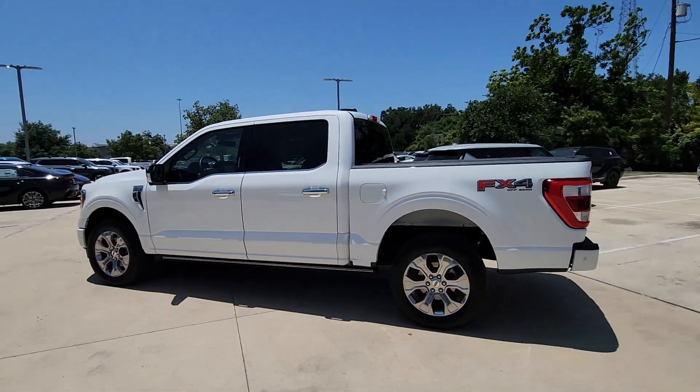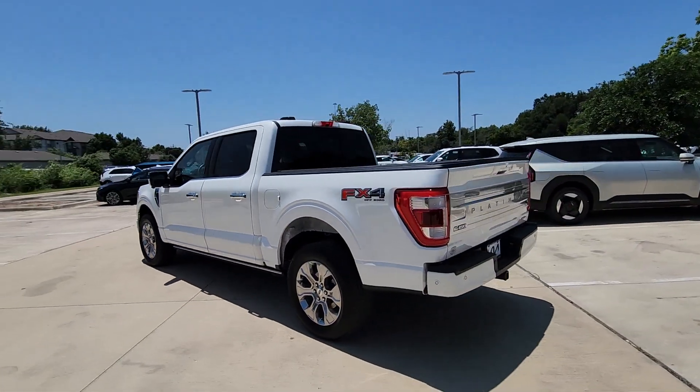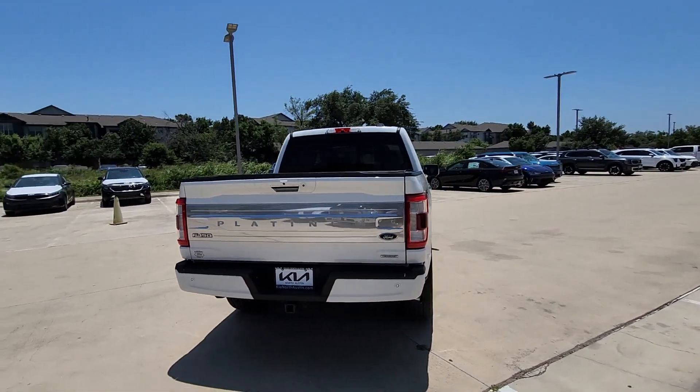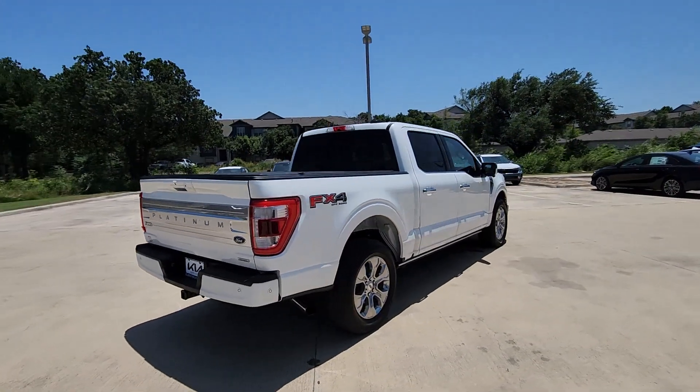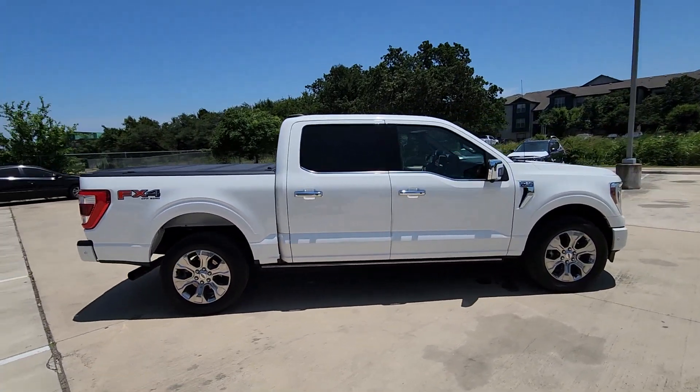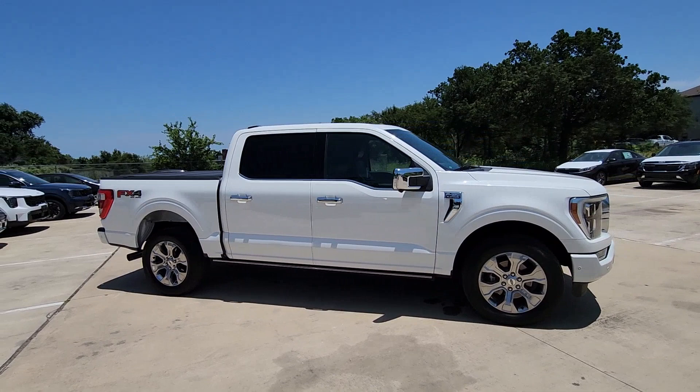You're gonna love the 2021 Ford F-150. With less than 45,000 miles on the odometer, this vehicle stands out from the rest. This rugged F-150 is ready for work, off-roading, or a little R&R.